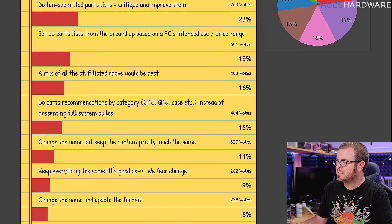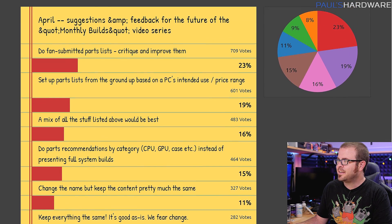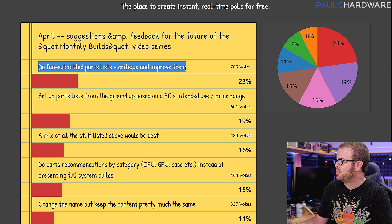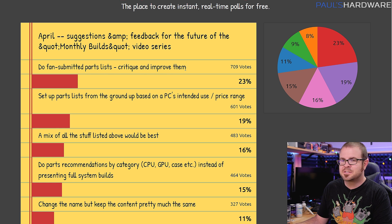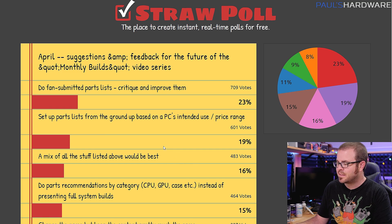Here's the straw poll from last month, just so you guys can see the results. I allowed people to choose multiple things and I think it got a little muddled, so I wasn't really able to derive exactly what people want — other than that people want to see fan-submitted parts lists that I critique and possibly improve. That could potentially be a completely different series or segment, so I might look into doing something like that really soon.